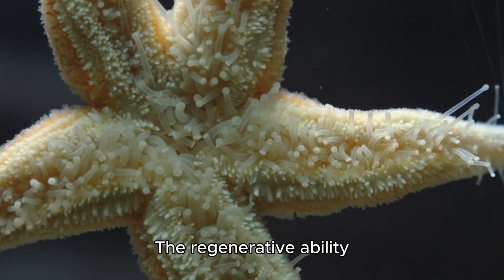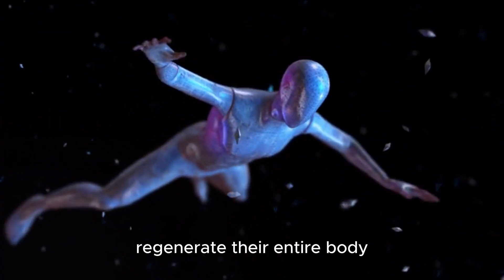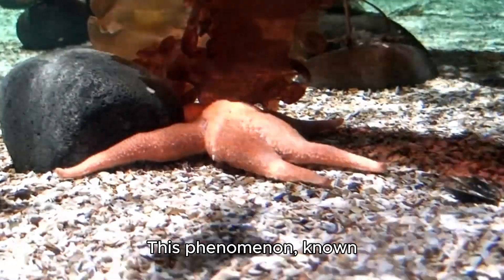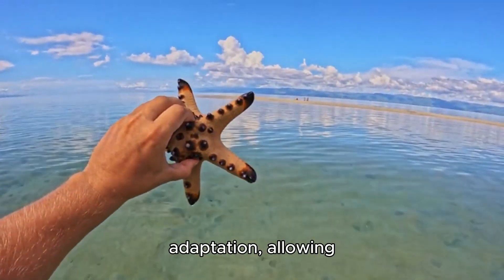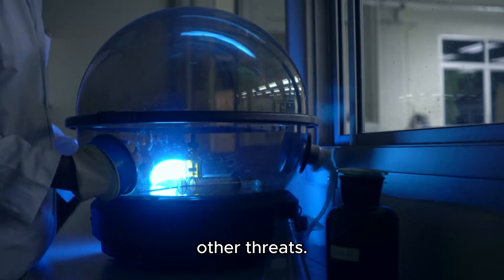The regenerative ability of starfish is not limited to their arms. Some species can even regenerate their entire body from a single remaining arm. This phenomenon, known as autotomy, is an impressive evolutionary adaptation, allowing starfish to survive predator attacks and other threats.